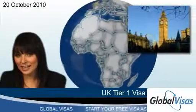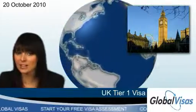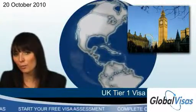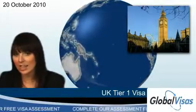The UK Tier 1 visa was set up to allow highly skilled workers from outside of Europe to immigrate to the UK. An initial Tier 1 visa lasts two years, although this can be extended indefinitely.